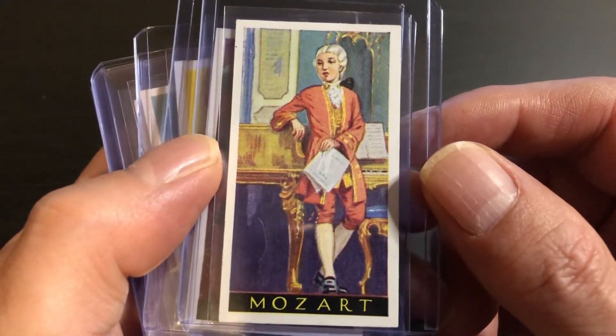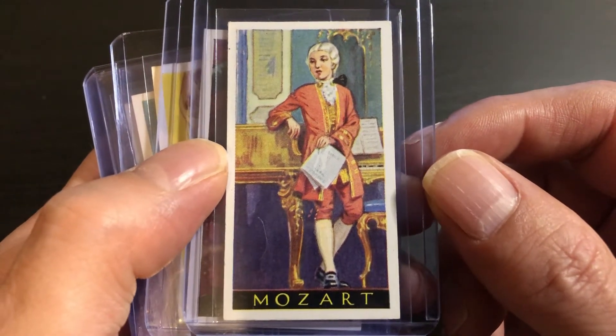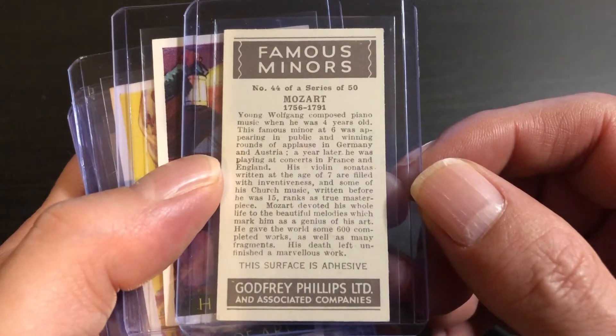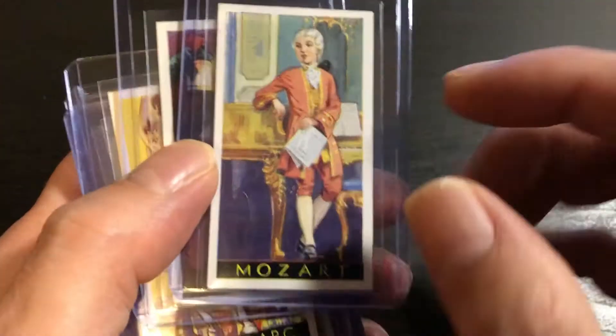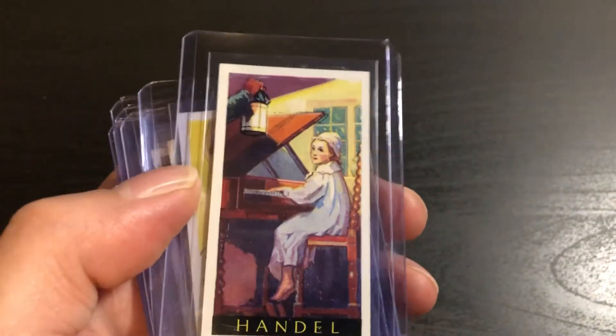Here's Mozart, the famous musician, composer, boy genius. We also have another musician — Handel.